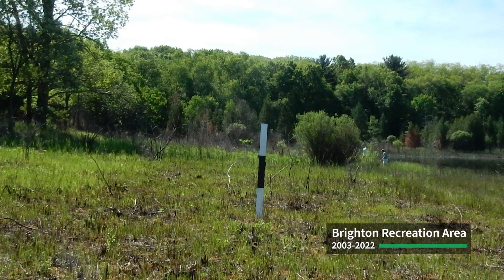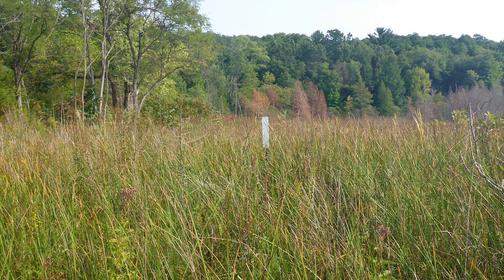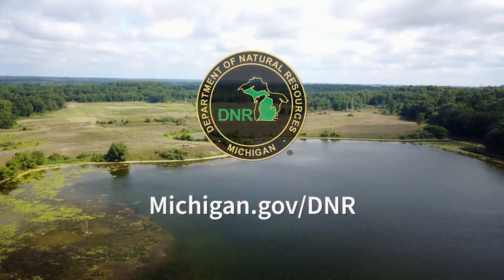Groundwater reaches the surface in this fen through seeps and springs. Here, within the more low-lying Brighton Outwash Channel, pushing up water so rich in calcium and magnesium carbonate that only species adapted to these alkaline conditions can live here.